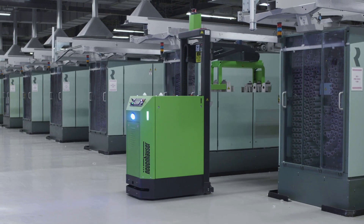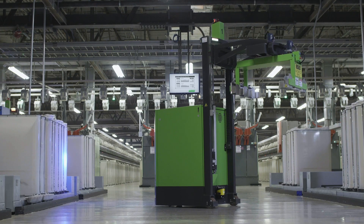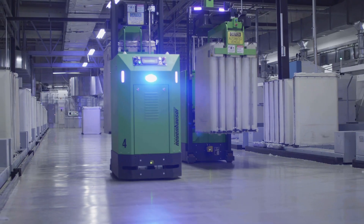I certainly believe that those who rely on automation of processes in conjunction with Industry 4.0 will be ahead in the future and will continue to exist. Others who continue to work traditionally will lose the connection.